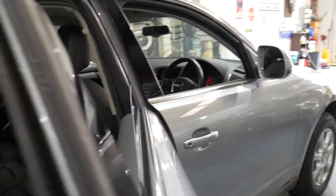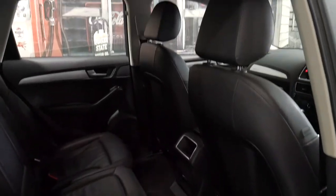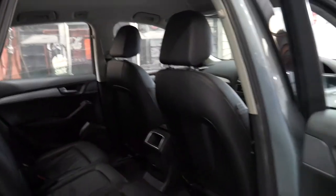It's metallic grey in colour with black leather interior and I think represents great value for money with such low kilometres.